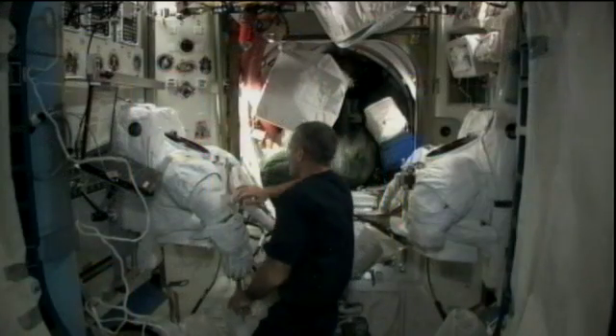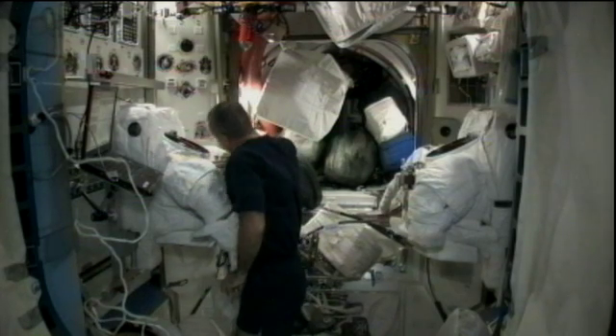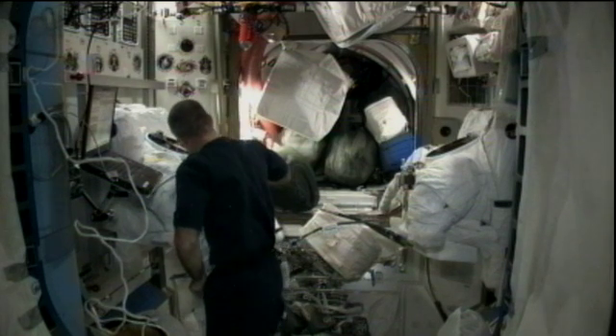For Commander Dan Burbank, a good portion of his day was spent in the Quest airlock where he was setting up and then executing a protocol to scrub the cooling loops of two of the spacesuits — the EMUs, or extravehicular mobility units — the spacesuits that are worn for spacewalks conducted in the U.S. section of the space station.